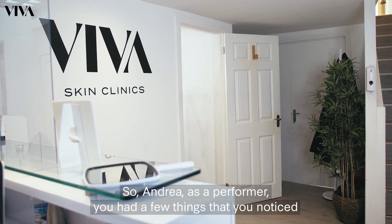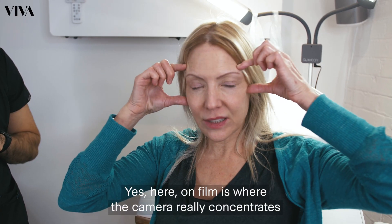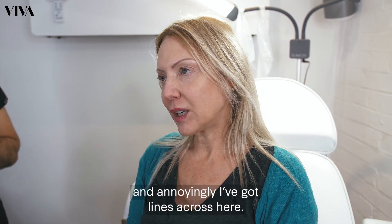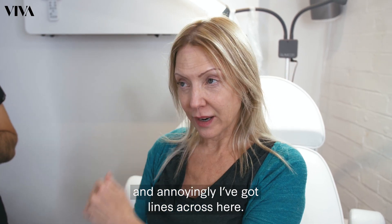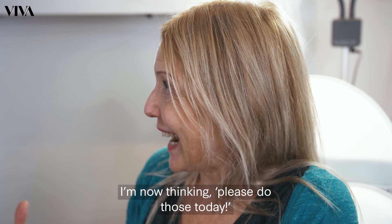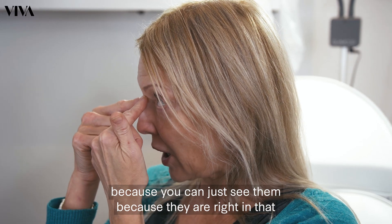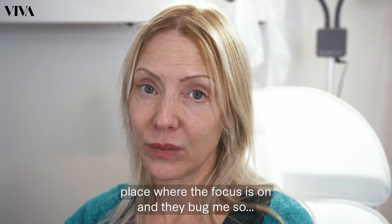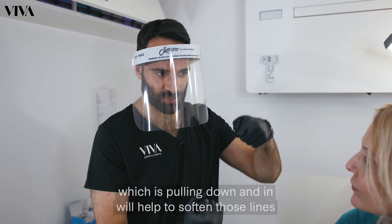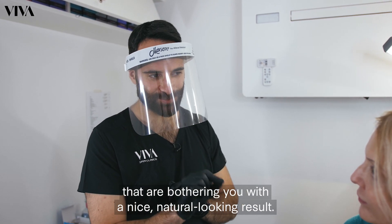So Andrea, as a performer you had a few things that you noticed on camera that annoyed you. Tell us about that. Yes, on film obviously is where the camera really concentrates, and annoyingly I've got some lines across here. So you've just told me that these are bunny lines, so I'm now thinking please do those today because you can just see them — they're right in that sort of place where the focus is, so they bug me. So anti-wrinkle injections in what's called the procerus muscle, which is pulling down and in, will help to soften those lines that are bothering you with a nice natural looking result.